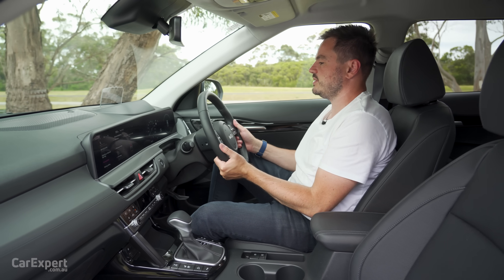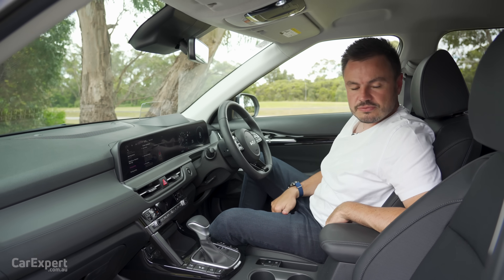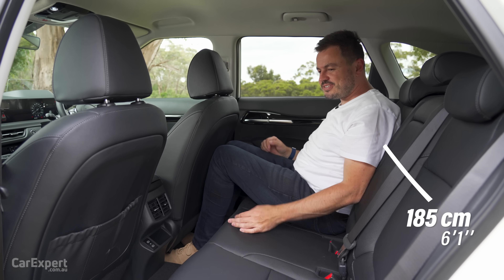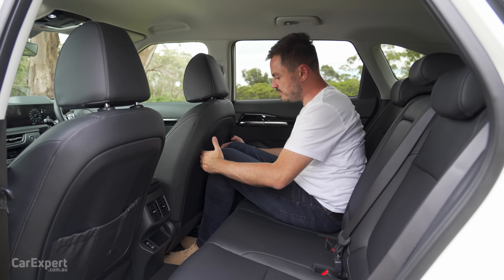Steering is both tilt and reach adjustable, and on our reach test, all of this is easy to reach while driving. The second row of the Seltos — there's actually a surprising amount of room here. It looks kind of cramped, but once you're in, it's actually not too bad.